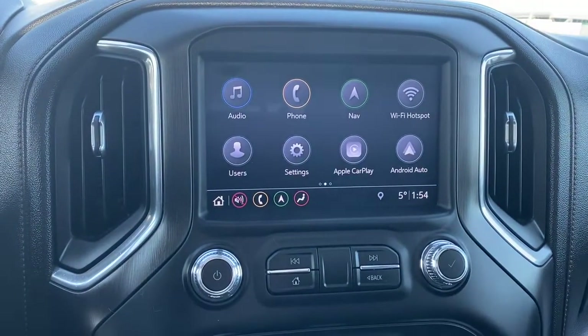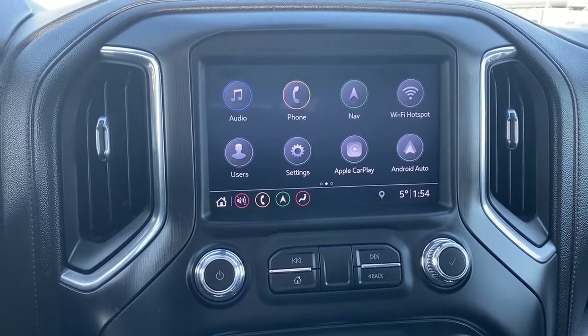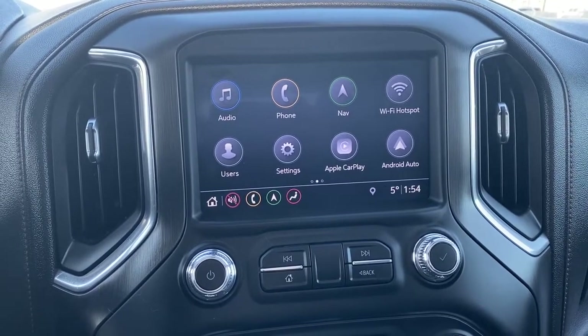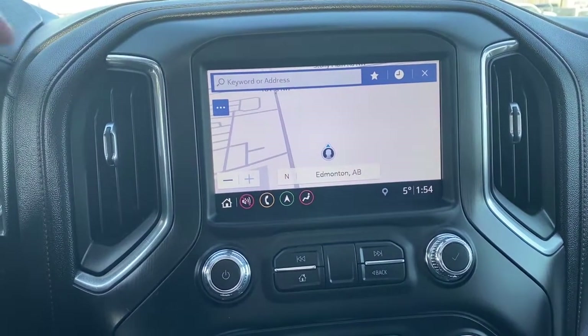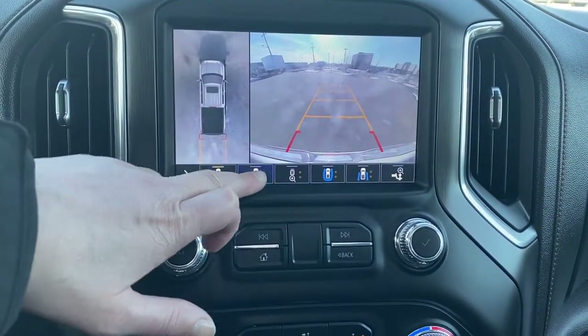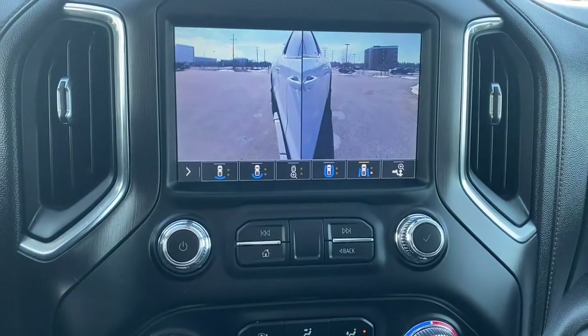Here we have GMC's infotainment center equipped with Apple CarPlay and Android Auto. This screen displays the outside temperature and the time. It's a touchscreen equipped with navigation, and it doubles as our backup camera. We're able to change the camera view by simply pushing those buttons at the bottom of the screen.